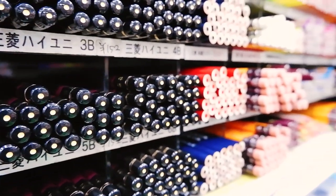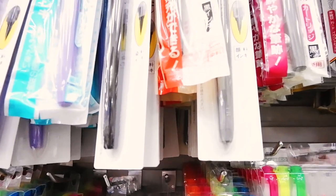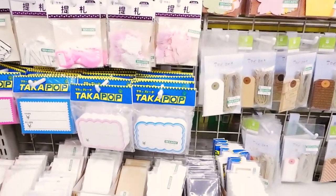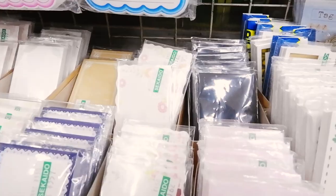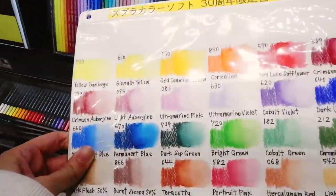The first floor is the writer's haven. There's a huge selection of writing materials, and let's not forget, having cute stationery items is pretty much a staple in Japan. They even display actual swatches of the materials — how cool is that!